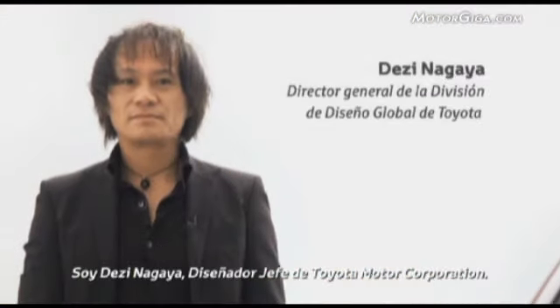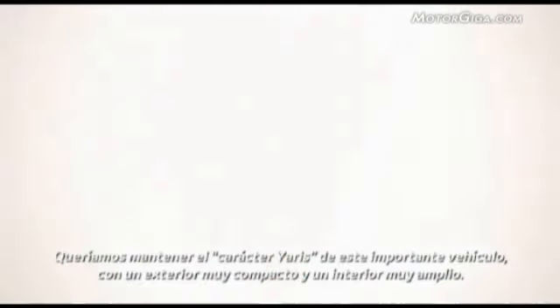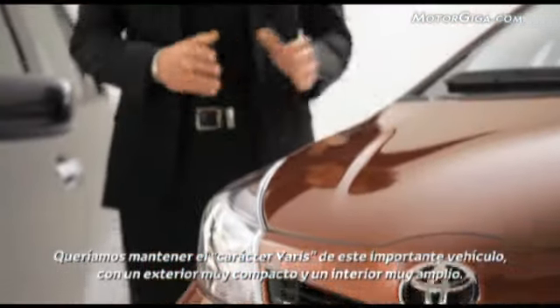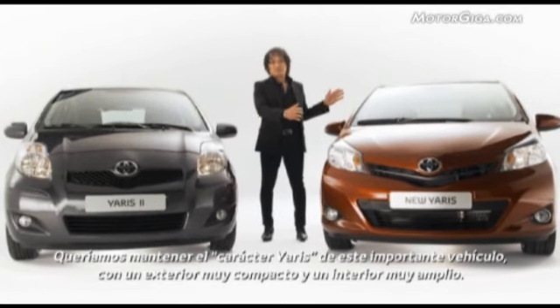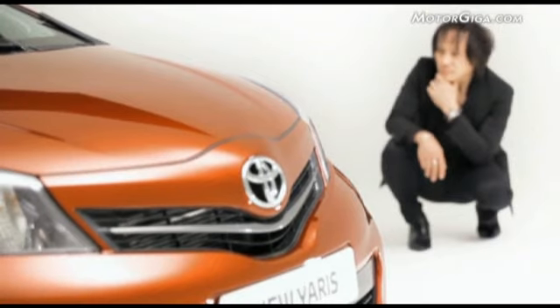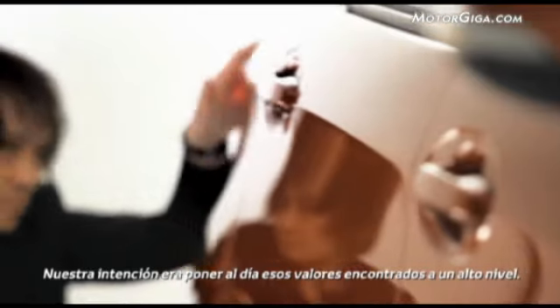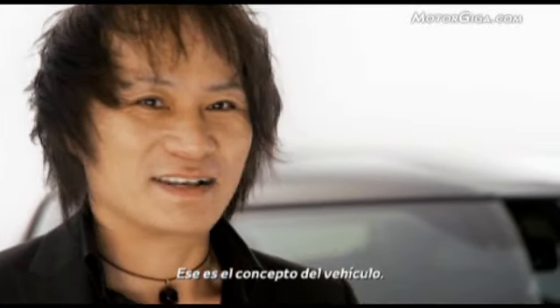My name is Desi Nagaya, chief designer of the TMC. We wanted to keep the yardlessness of this very important vehicle, so the exterior is compact yet with a very large interior. We wanted to actualize those ambivalent values at the same time at a high level. That's the concept of this vehicle.